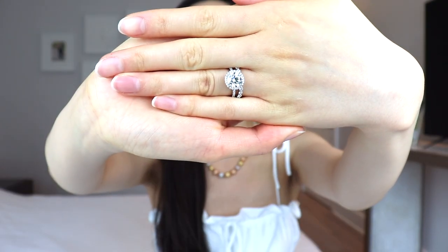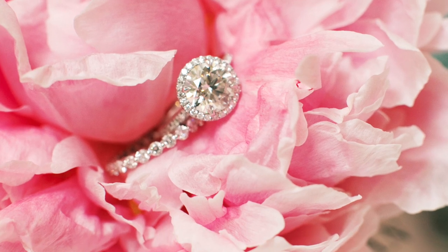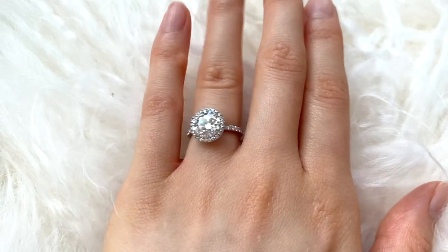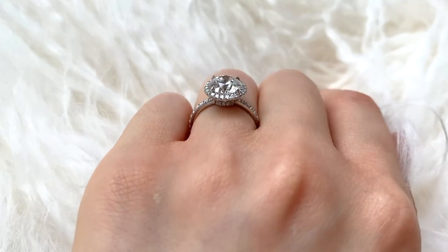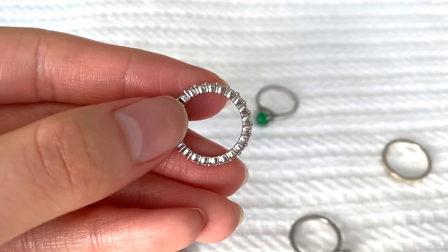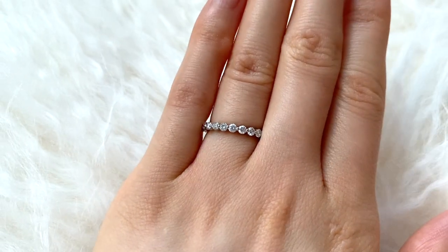The first rings I want to talk about are my engagement ring and my wedding band. I almost always have both of them on. My engagement ring is a halo style ring, and my wedding band is a kind of bubble design eternity ring so the diamonds go all the way around. It's sometimes referred to as a bubble band or floating diamonds — what's unique is that you see each diamond more defined on the ring.